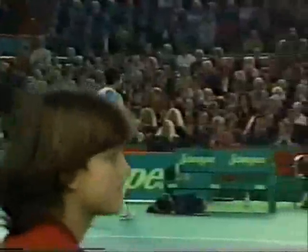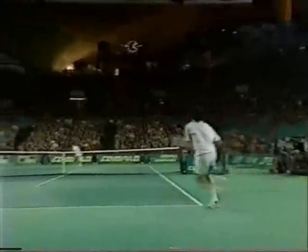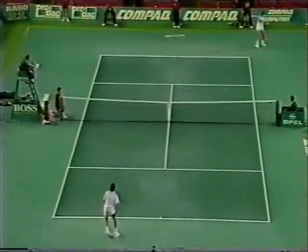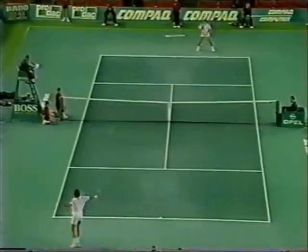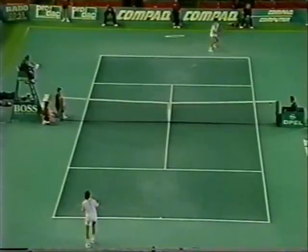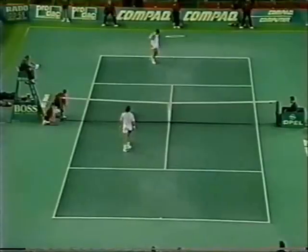The break has served the first one of the second set. Three games to two Sampras and one set to love. Down the line for a clean winner for Sampras on the crossing shot.